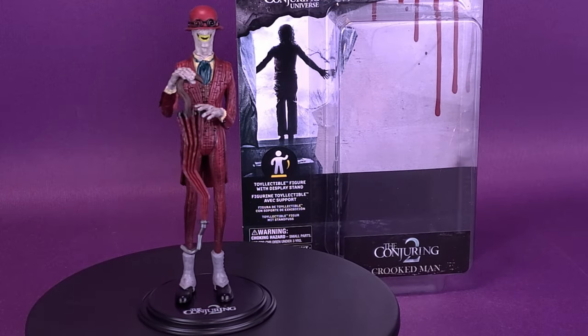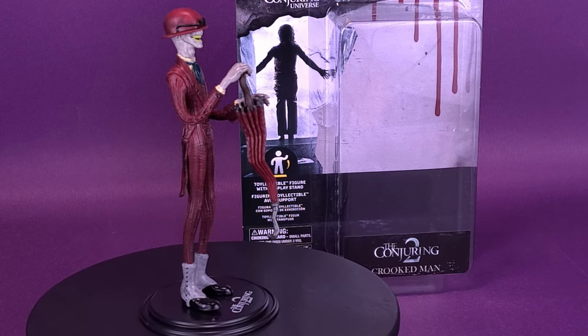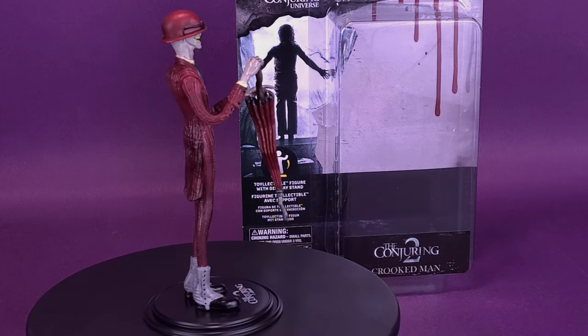He may be crooked, but he's still bendable. Here's a look at the Noble Collection toys, The Conjuring Universe, The Crooked Man Bendy Figs.